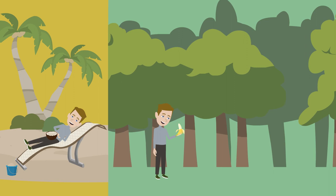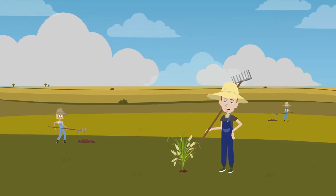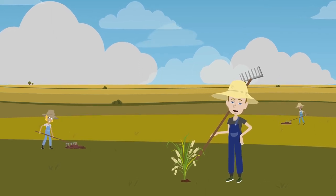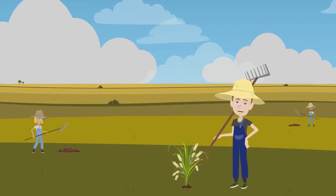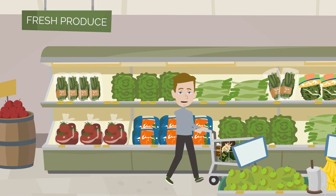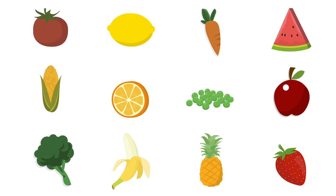At different times, in different locations and in different climates, human civilizations have grown fruits and vegetables. With time, they became important trade goods and so spread around the world. Today we are able to choose from dozens of different fruits and vegetables in the supermarket just around the corner. That is why we got curious about the historical origins of some of the world's most eaten fruits and vegetables.